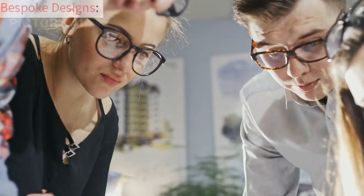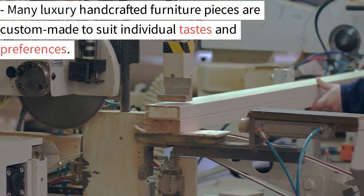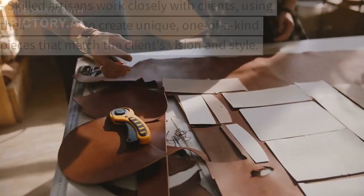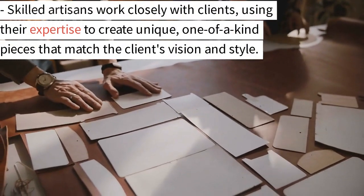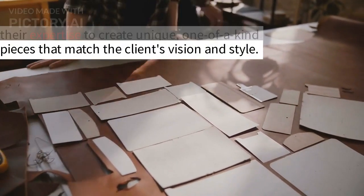2. Bespoke designs. Many luxury handcrafted furniture pieces are custom-made to suit individual tastes and preferences. Skilled artisans work closely with clients, using their expertise to create unique, one-of-a-kind pieces that match the client's vision and style.